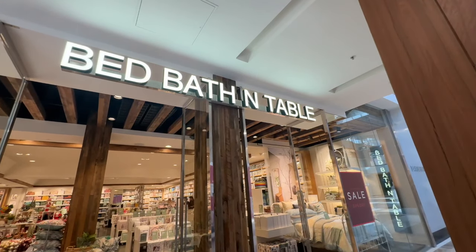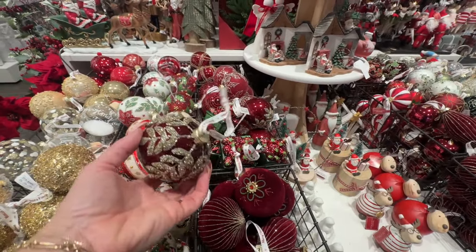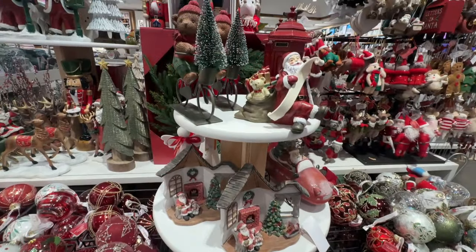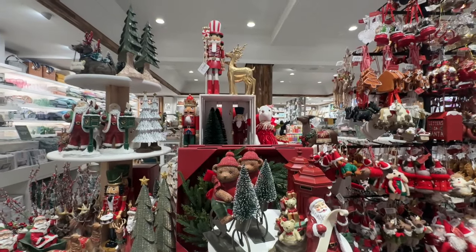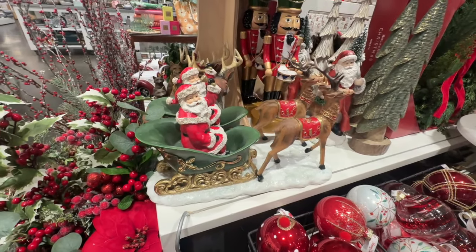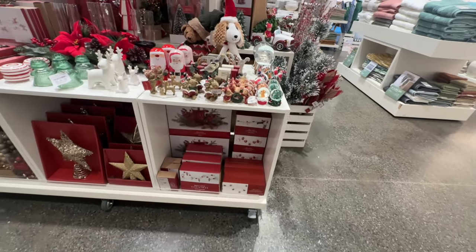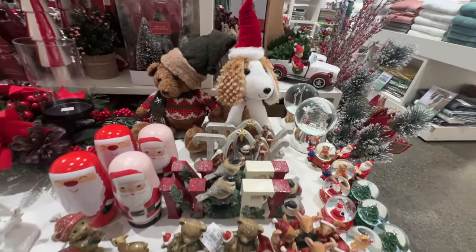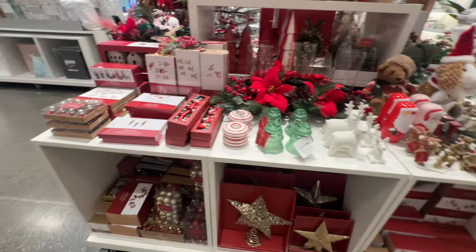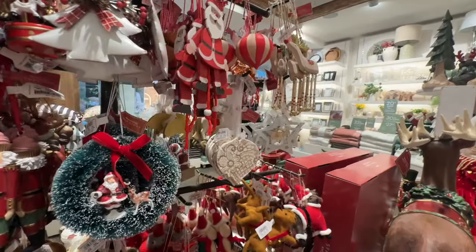Bed Bath and Table is another go-to store where I can find some gorgeous Christmas tree ornaments. They have such a diverse variety — very traditional, but also some unique and different pieces that I just love to browse through and get some ideas.